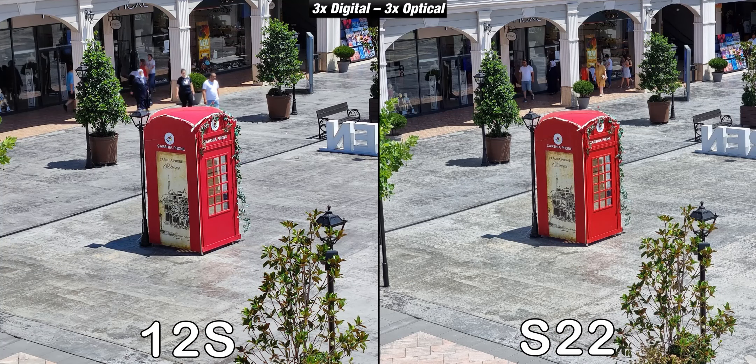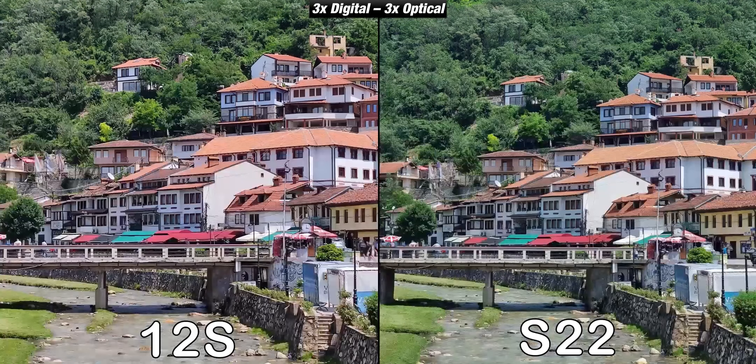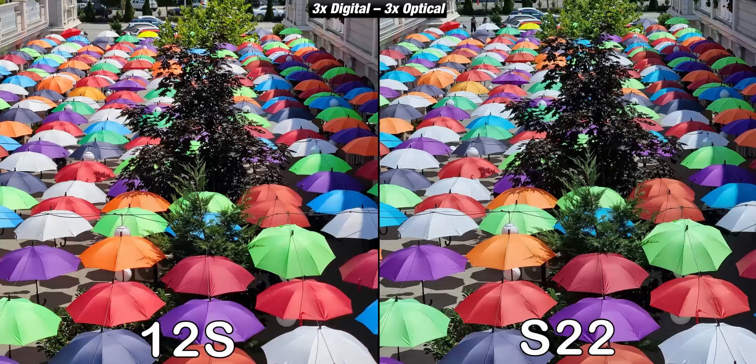The Galaxy S22 is equipped with a 3x optical zoom telephoto camera, while the Xiaomi 12s uses digital zoom — and here surprisingly they look very similar. The S22 is actually better, but the 12s isn't bad either. Once again the S22 does a better job, but Xiaomi is holding its own very well, and they almost have identical colors. I was really surprised how good the Xiaomi 12s is at 3x digital zoom — pictures are almost just as good as the 3x optical zoom from the S22.